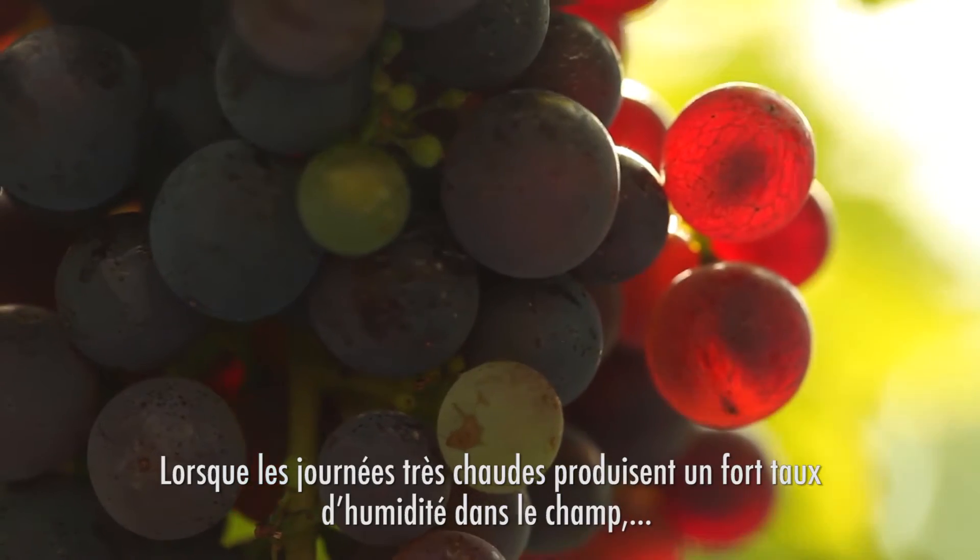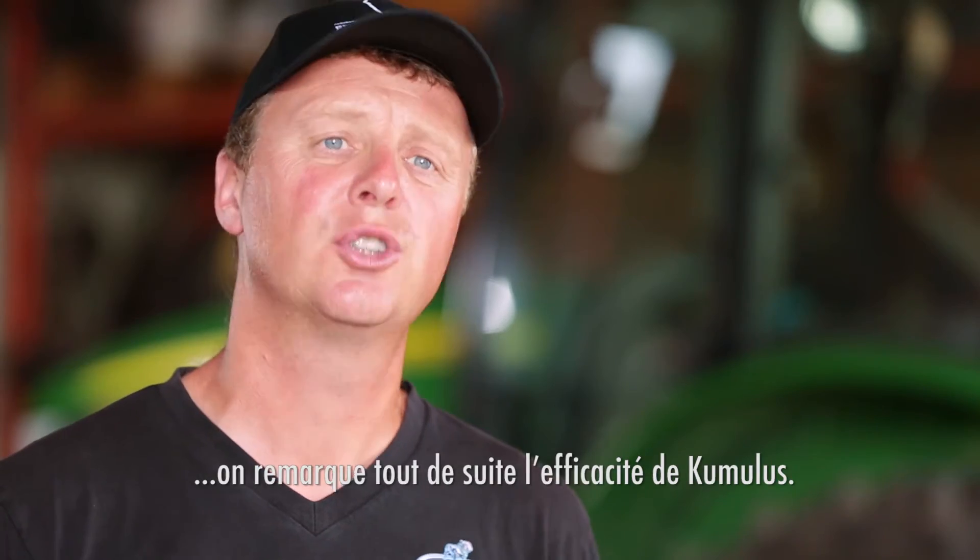When it starts fumigating in the field as the heat builds throughout the day, you definitely notice Cumulus in the field.